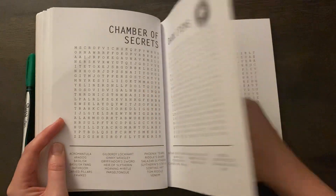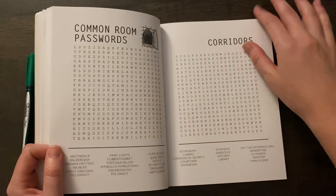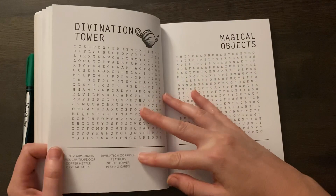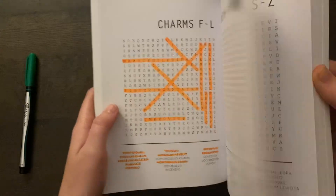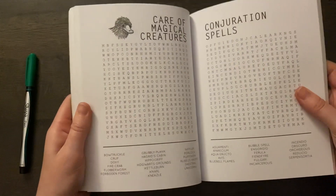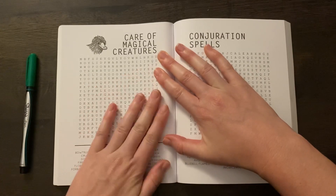Chamber of Secrets, Dark Items, Classrooms, Advanced Magic, Patronuses, Magical Objects... Care of Magical Creatures — there we go. This one will be perfect to do.